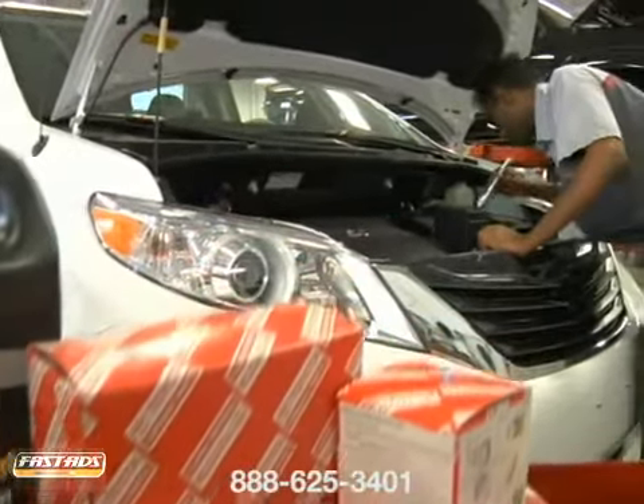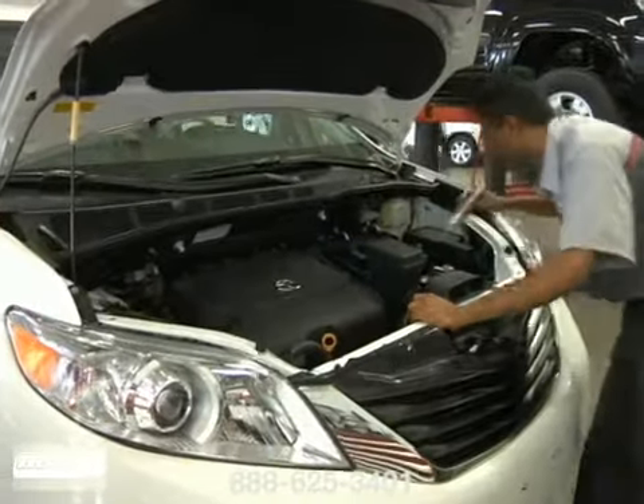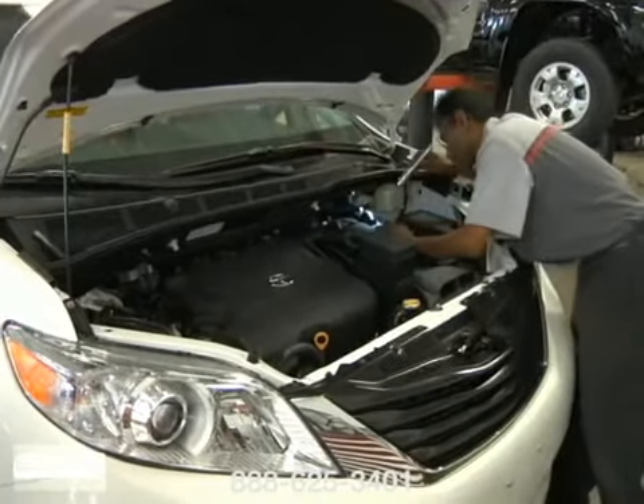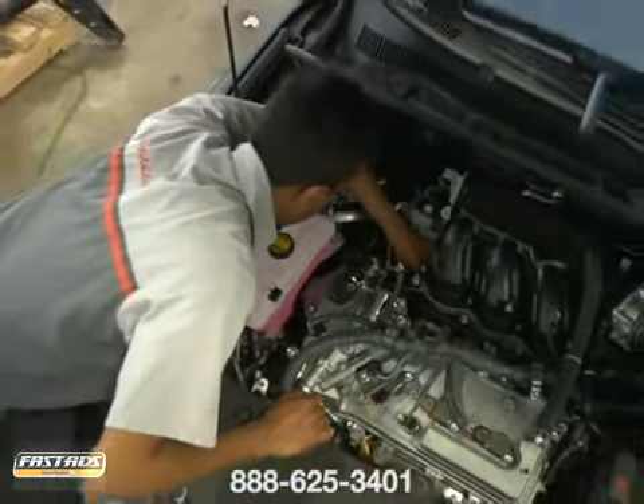The radiator is just one component in your vehicle's cooling system which can quickly diminish the efficiency and durability of the engine. We'll check the radiator as well as the cooling fan, check for internal and external leaks, and so much more.